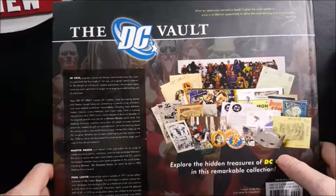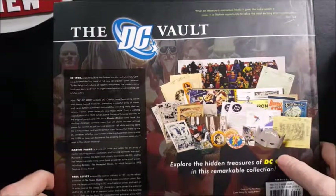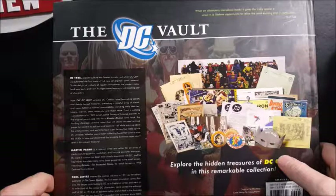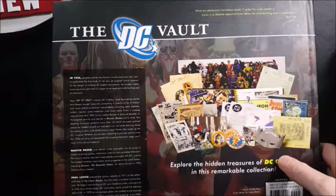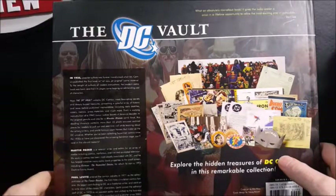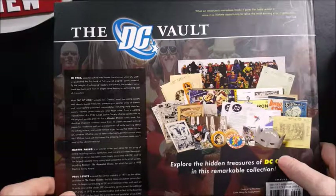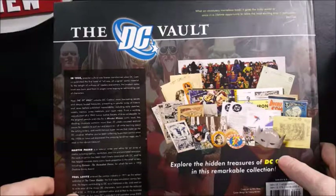In 1935, popular culture was forever transformed when DC Comics published the first book of all new, all original comic material. To the delight of millions of readers everywhere, the modern comic book was born, and from its pages came leaping an exhilarating cast of characters. Now the DC Vault unlocks DC Comics' most fascinating secrets and deeply buried treasures, presenting a colorful array of historic and never-before-published memorabilia including early sketches, covers, memos, press materials, and much more.